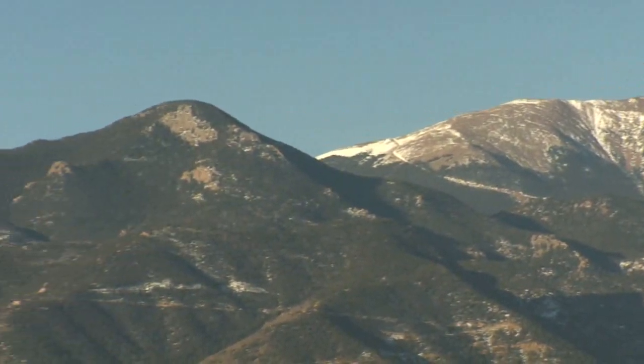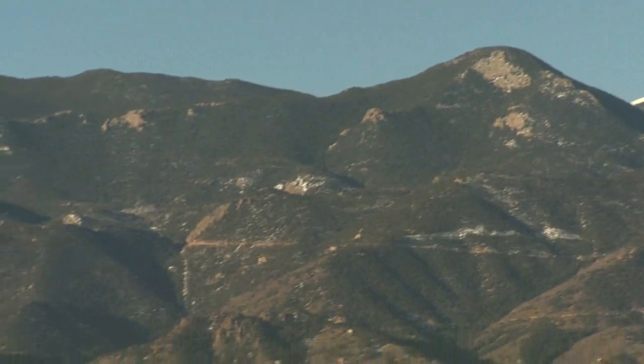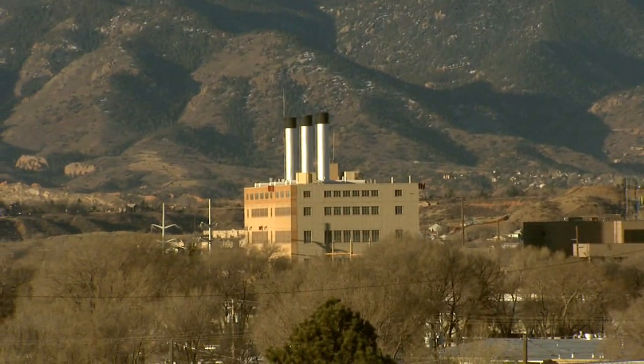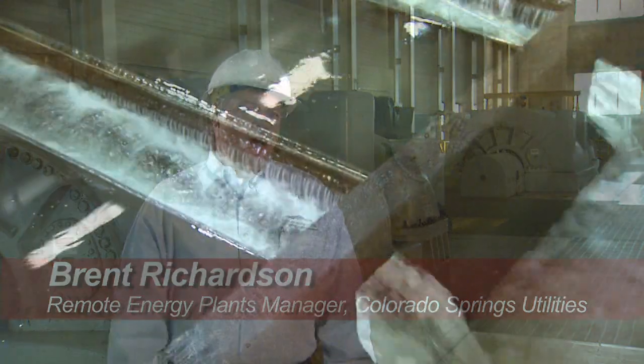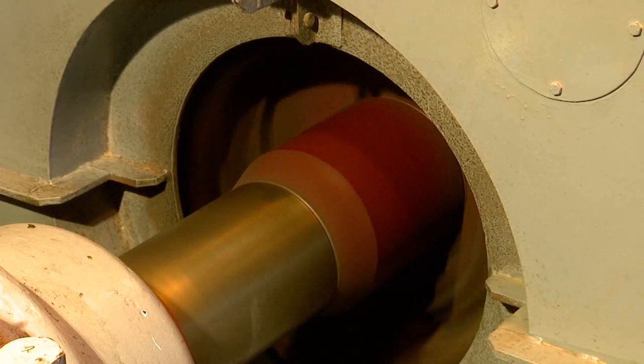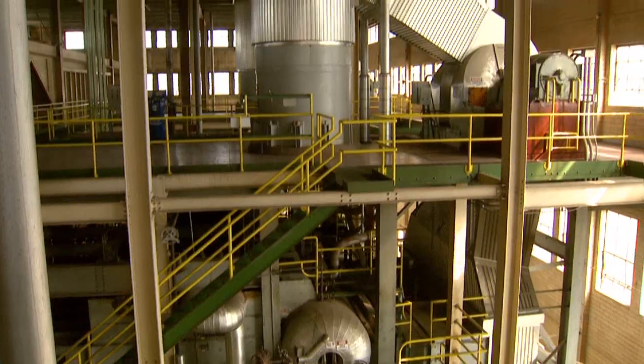Providing reliable, cost-effective power for the citizens of Colorado Springs is the only option for Colorado Springs Utilities. Colorado Springs Utilities is a four-service utility, meaning that we have water, wastewater, electric, and gas all in one organization. When our customers flip on that light switch, it's expected that those lights come on.